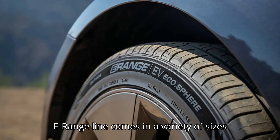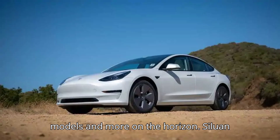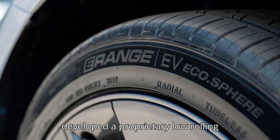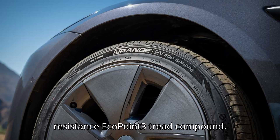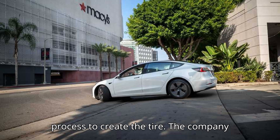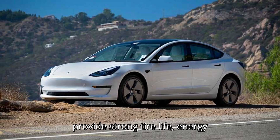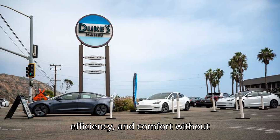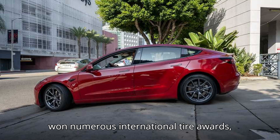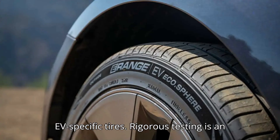Its new E-Range line comes in a variety of sizes with applications for several new EV models, and more are on the horizon. Silo and developed a proprietary low-rolling resistance Eco.3 tread compound using a liquid phase mixing process. The company noted that it is specifically designed to provide strong tire life, energy efficiency, and comfort without compromising performance. Eco.3 has won numerous international tire awards, and the technology is a distinguishing factor for E-Range tires among EV-specific tires.